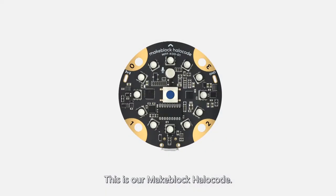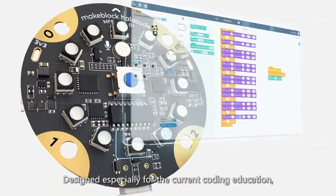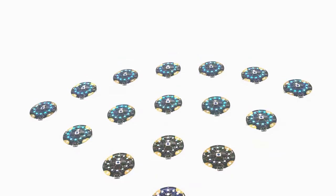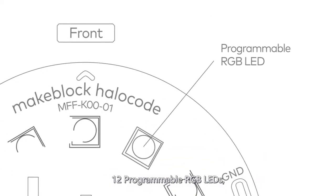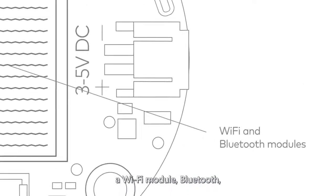This is our MakeBlock HaloCode, designed especially for the current coding education. It is a wireless single board computer. We just embedded 12 programmable RGB LEDs, a motion sensor, 4 touch sensors, a programmable microphone, a micro USB connector, a dual-form microphone, Bluetooth, etc.